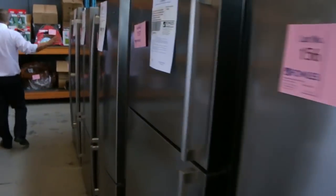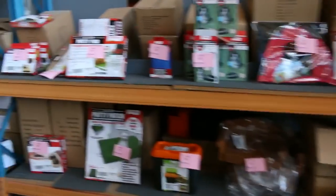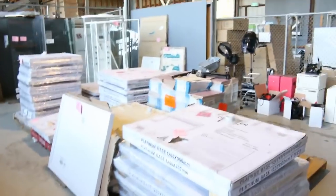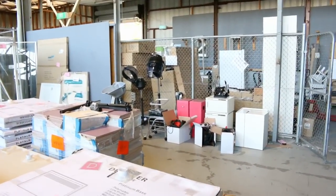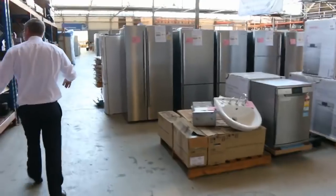More fridges — heaps and heaps more fridges. Down the back here we've got a stack of beautiful shower bases and frameless shower screens. I can also see some miscellaneous commercial items — looks like a couple of spray tan machines and some hair drying machines — all clearance stuff.